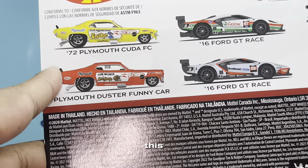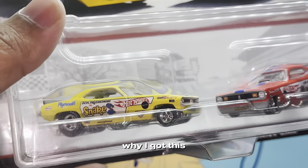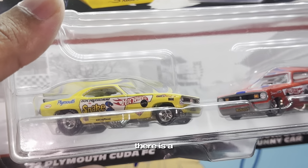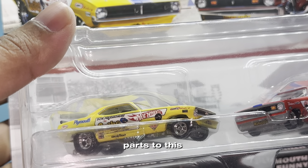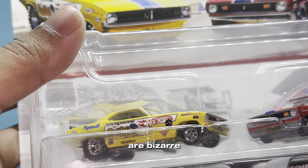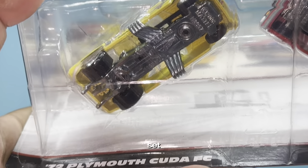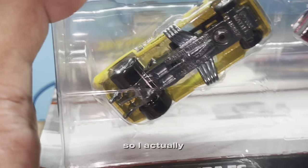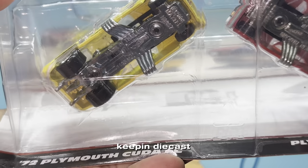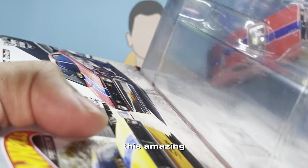But today we've got this - the Cuda and the Duster funny car right here. Now guys, the reason why I got this specific car is because there are opening parts to this, and the opening parts are bizarre - honestly that's what they've done amazingly well with the Snake and Mongoose set. I actually got this case from my friend Keeping Die Cast Ideal, so shoutout to him once again for hooking us up with this amazing casting.